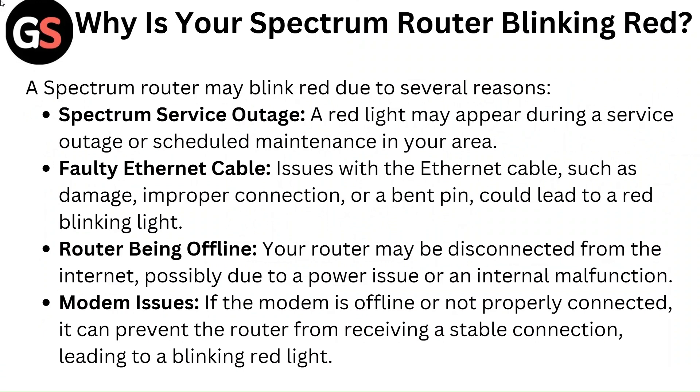The first reason is a Spectrum service outage. A red light may appear during a service outage or scheduled maintenance in your area. The second reason could be a faulty ethernet cable. Issues with the ethernet cable such as damage, improper connection, or a bent pin could lead to a red blinking light.